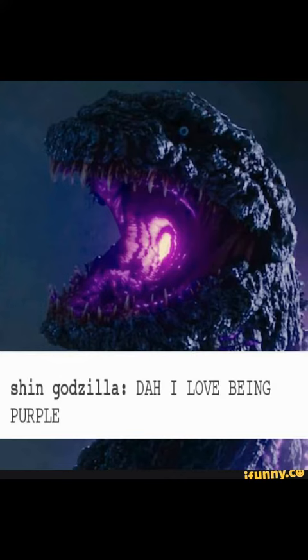Hey guys, it's Elijah back here with another video. Today I'm going to be talking about the Godzilla Resurgence trailer number two. I know I'm a little late — it's been up for a few days, but I've been busy with work and friends so I just haven't had time to talk about it.